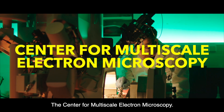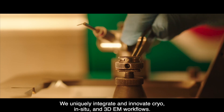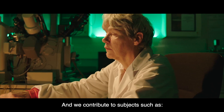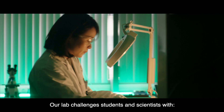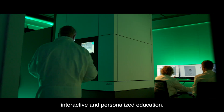The Center for Multiscale Electron Microscopy. We uniquely integrate and innovate Cryo, in situ, and 3D EM workflows. We merge and adapt both life and material science approaches. And we contribute to subjects such as health, energy, and sustainability. Our lab challenges students and scientists with interactive and personalized education.